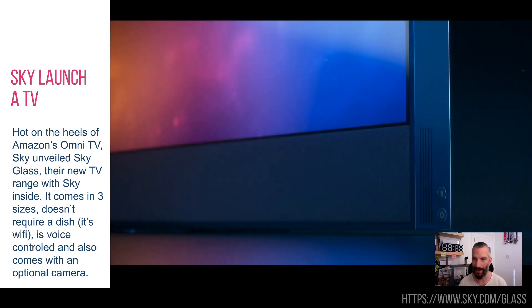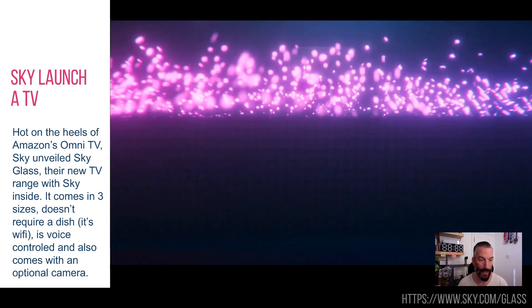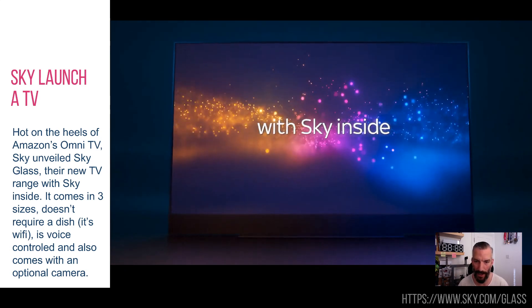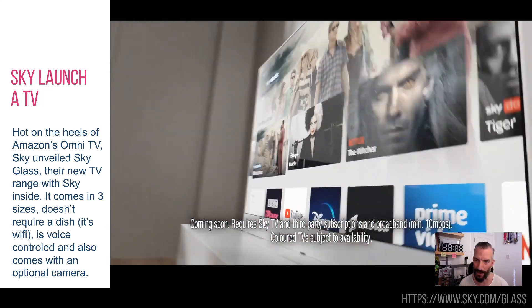Sky launched a TV — big news. Obviously I work for Sky, so I'm declaring that straight up front. This is straight after Amazon announced their Omni TV last week or the week before, so this is obviously a really hot space right now. The TV is very much alive.